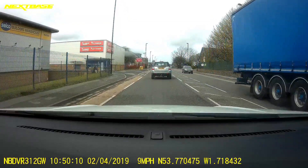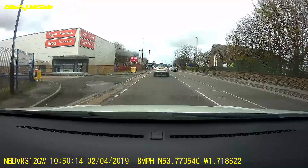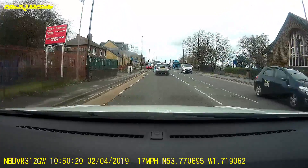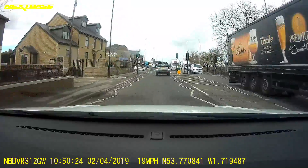You shouldn't get into a box junction if your exit is not clear. This is the A650 to Bradford city center.